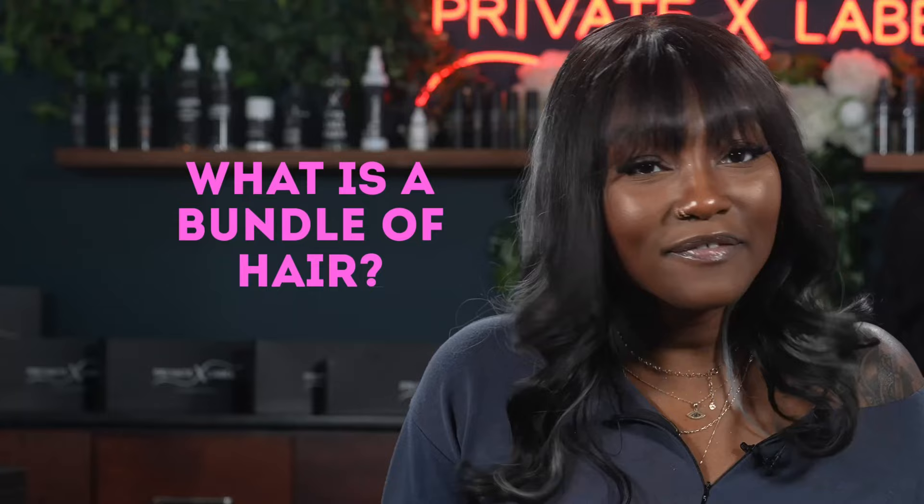Most retail hair stores will give you a discount on buying multiple bundles at one time. Shipping just one bundle will not be as profitable as three, so entice your shoppers with the bundle deal. Now let's look at how to offer and price bundles for your online store.